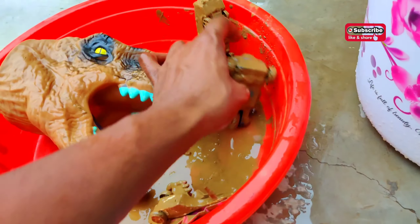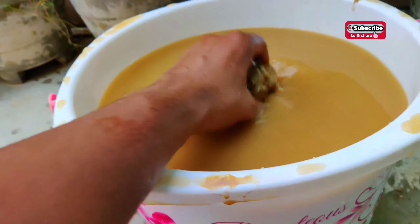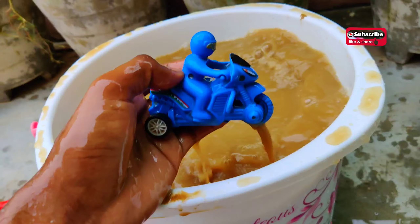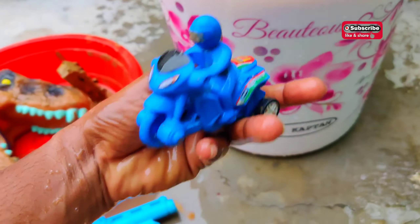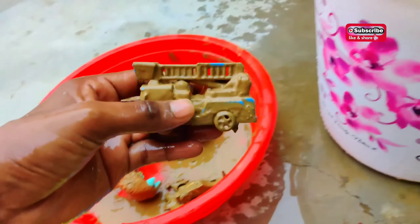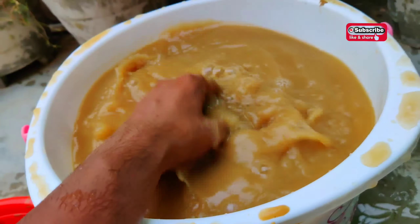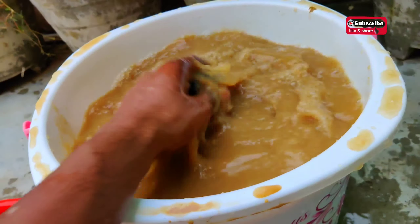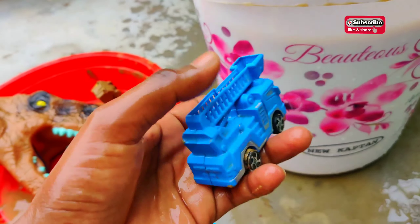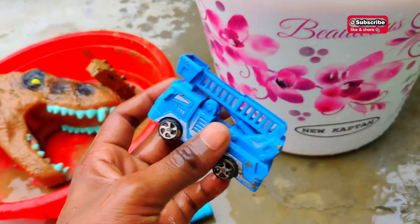The next one is a bike — a three-wheeler bike. A blue color three-wheeler bike with a man driving. And the next one is a crane, I guess. Let's clean and check out. This is a fire brigade vehicle — a rescue vehicle!